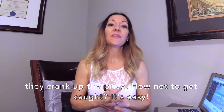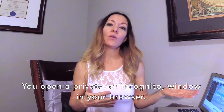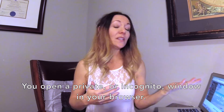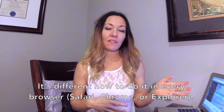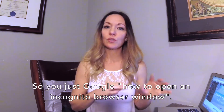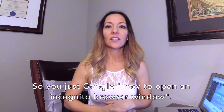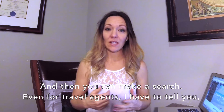So how not to get caught? It's easy — you open a private or incognito window in your browser. It's different how to do it in every browser, whether Safari, Chrome, or Explorer, so just Google how to open an incognito browser window, and then you can make your search.